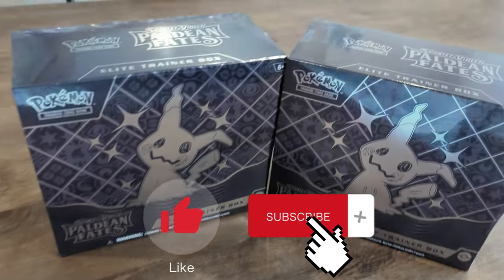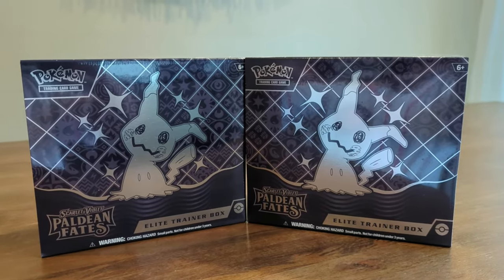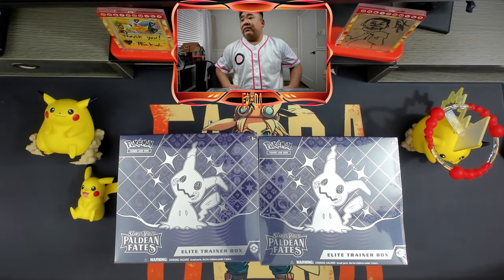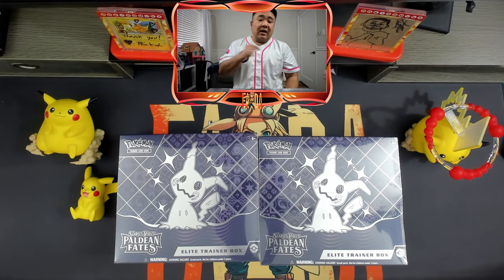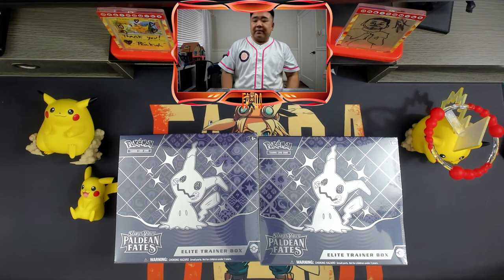Today we're talking about Scarlet and Violet's new set, Paldean Fates, and why I'm not going to invest in it. Welcome to the channel, I'm FataPakMagic, and today we are opening Paldean Fates — this ETV. I did purchase this from Psycho Du's card shop, so definitely check them out. Pretty much all my purchases come from there.